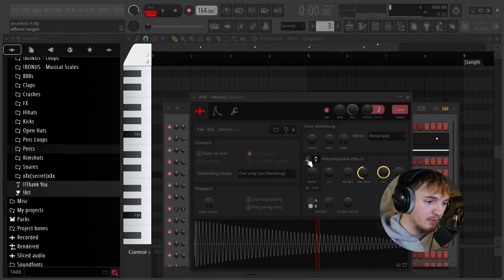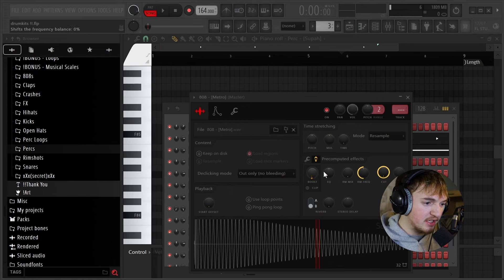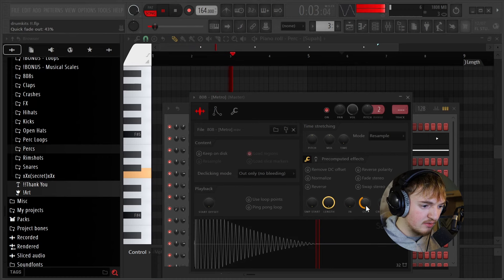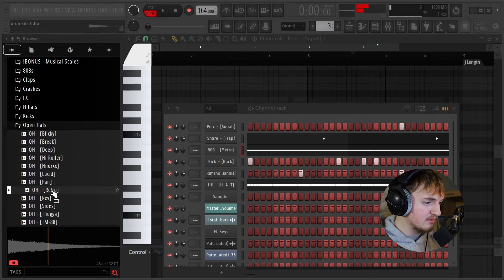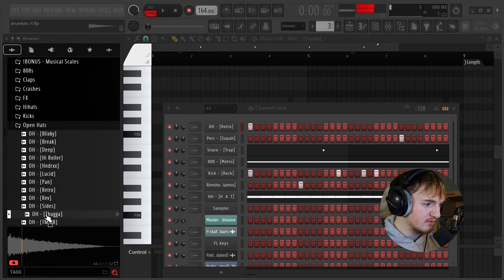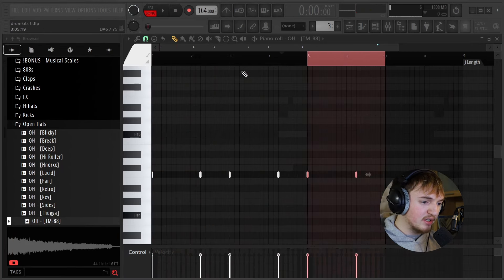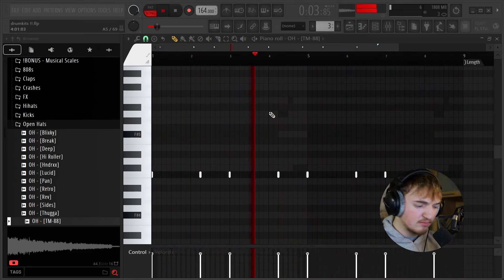I'm going to turn my 808 up just a little bit by going over to this toolbar here and turning up the boost and the EQ a little bit. And now the last thing this needs is an open hat. I'm going to keep these really simple also. And now, using only this drum kit, we've made a full beat.